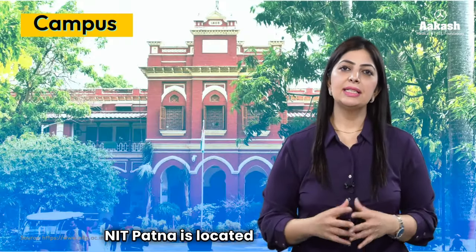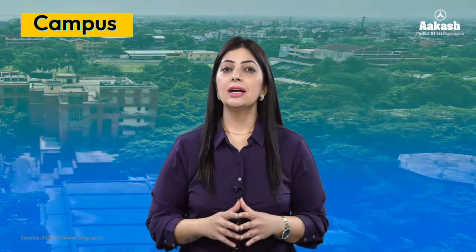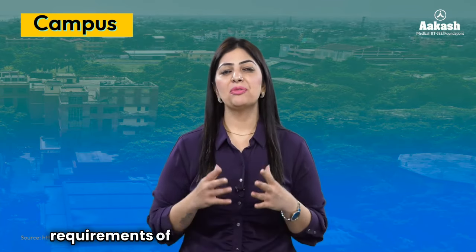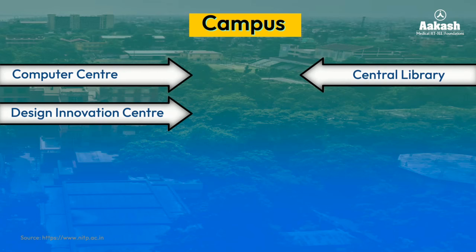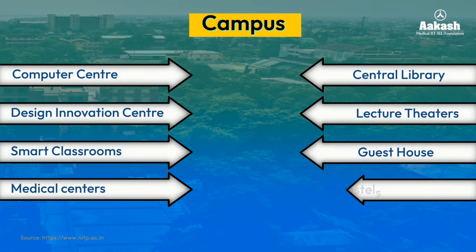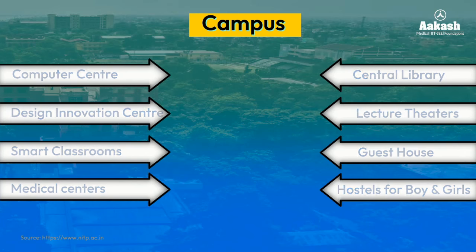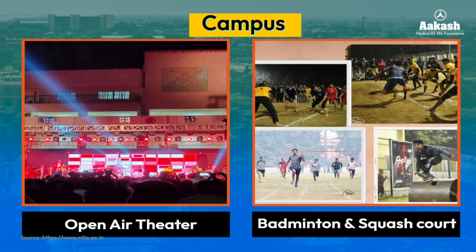NIT Patna is located in Patna, Bihar, situated on the south bank of the river Ganges behind Gandhi Ghat. The campus is spread over an area of 36 acres — not a very big campus, however it caters to the needs of all students for personal and professional growth. The institute has a well-equipped computer center, central library, design innovation center, lecture theaters, smart classrooms, guest house, medical centers, and hostels for boys and girls.